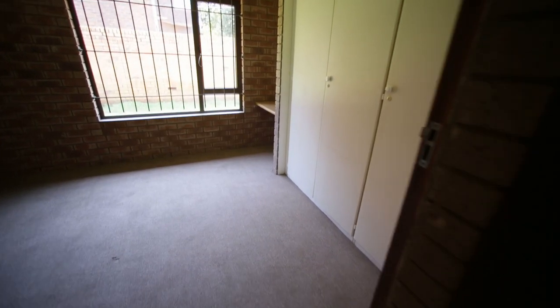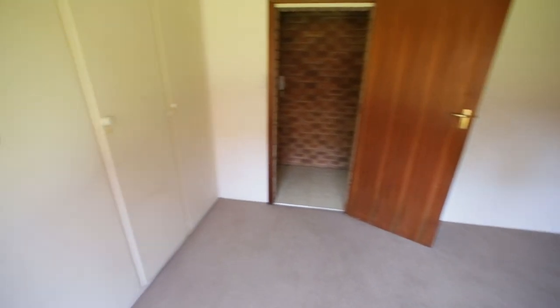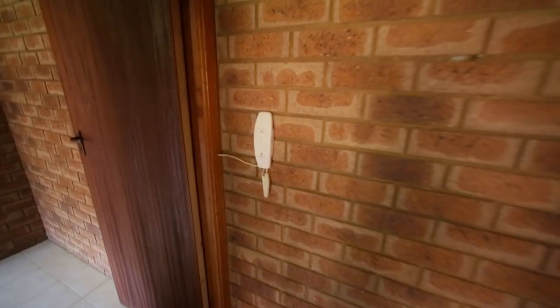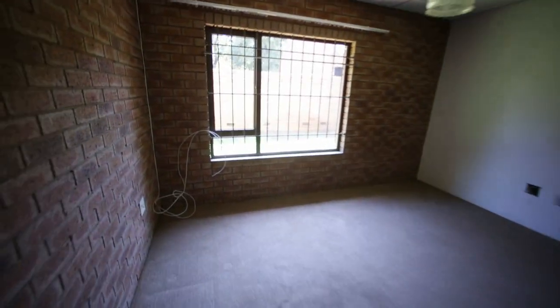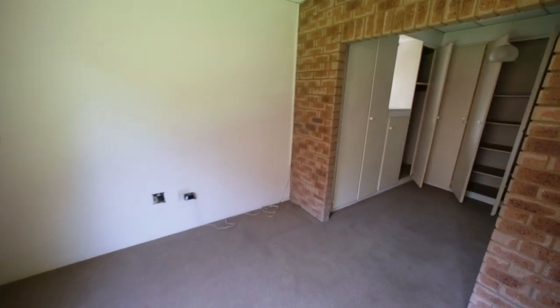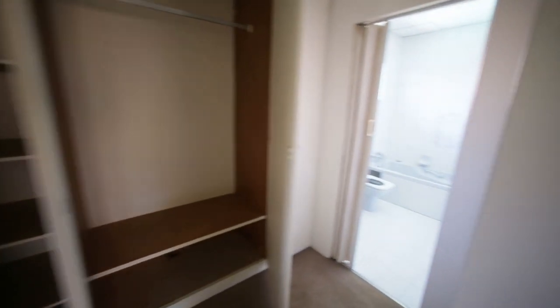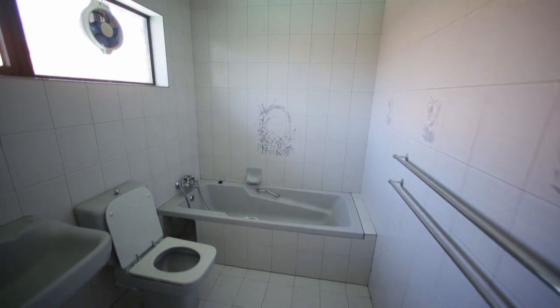Third bedroom — also carpeted flooring and north facing — with built-in cupboards. I think this house is structurally very sound. There's an intercom for the gate and an alarm keypad. And this is your main bedroom — also north facing — with lots of cupboards. And then we've got the ensuite which has a bath, toilet, and basin. There are a few cracked tiles in the bathroom but this is a minor fix.